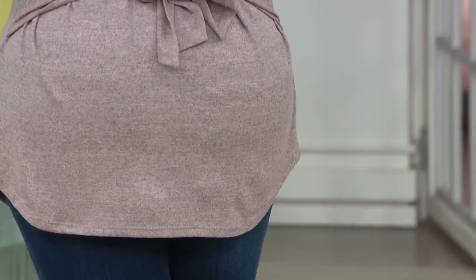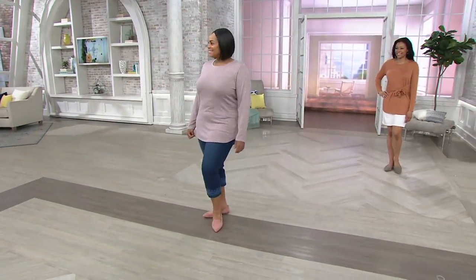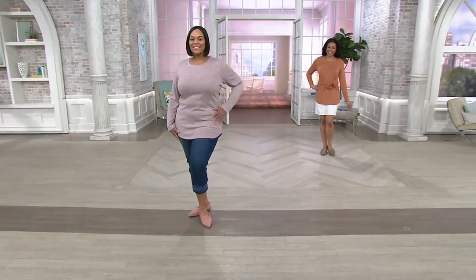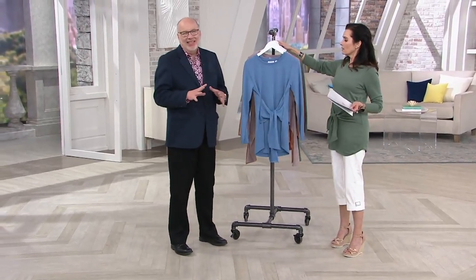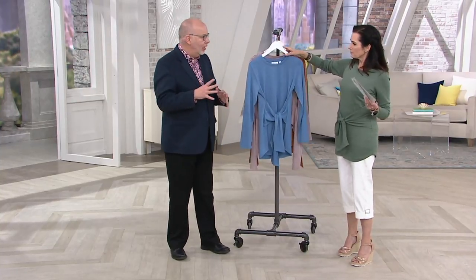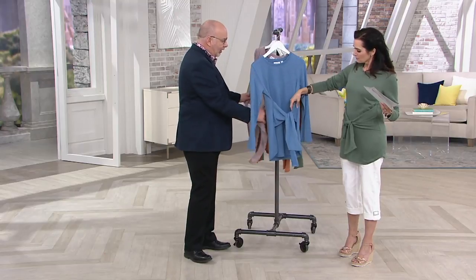Angela looks great with the tie in the back — have you done the tie in the back? We have! The truth is, it's meant to be a tie in the front — that's how we designed it — but nothing has to be. If you want to do the tie in the back, I think that's just awesome.